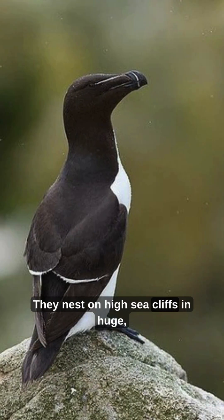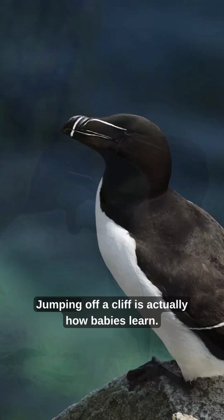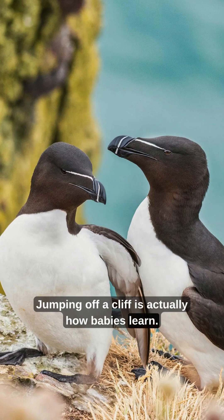They nest on high sea cliffs in huge, noisy colonies. One chick, once a year — that's their parenting style. Jumping off a cliff is actually how babies learn.